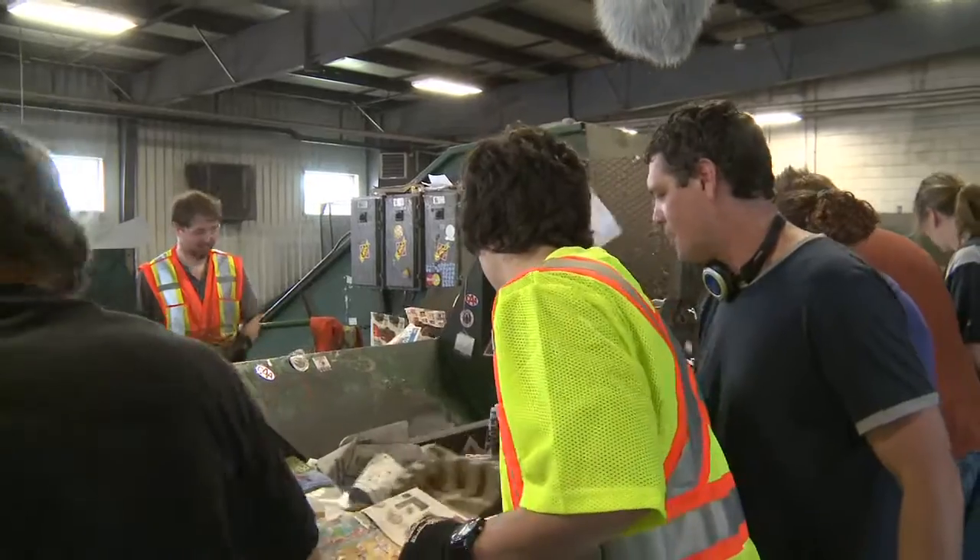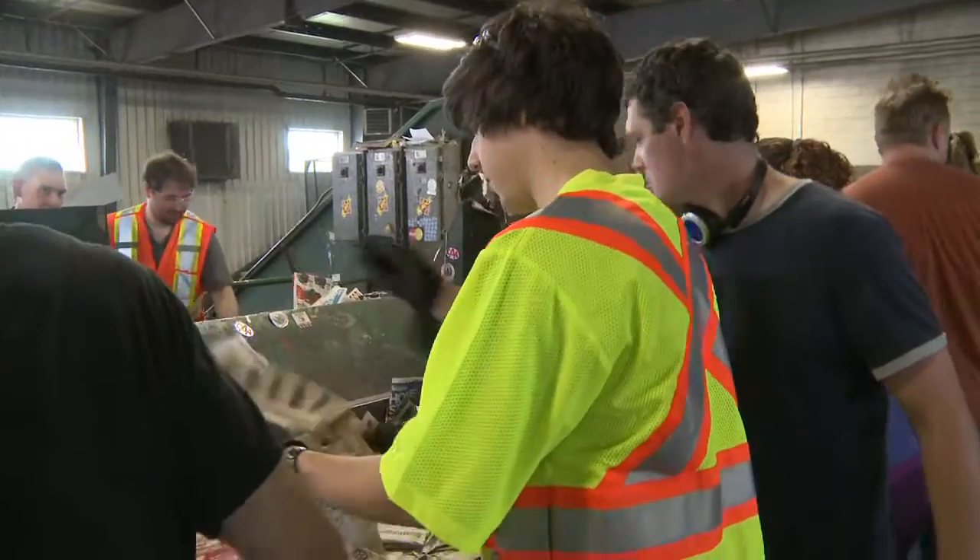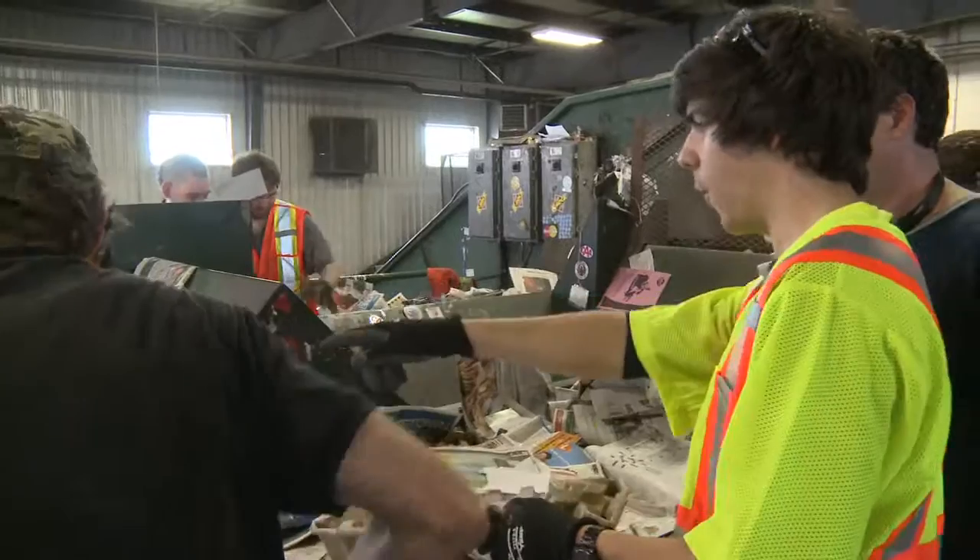This is white. Everything else — newspaper, any recycled paper like that. So basically everything that's not white goes in there. Right.